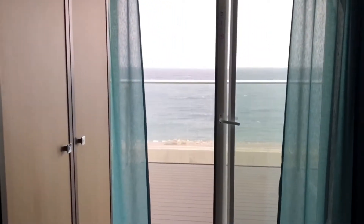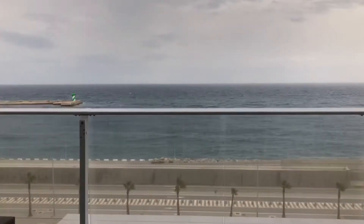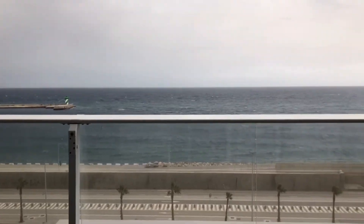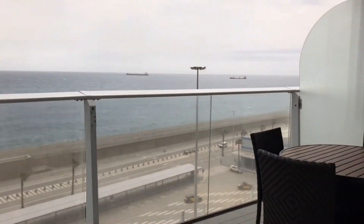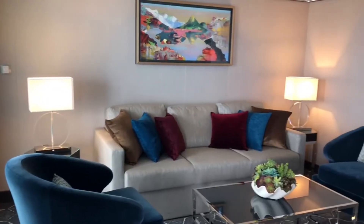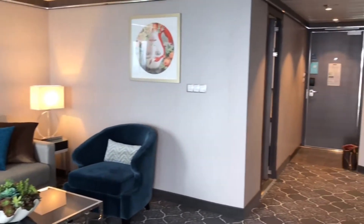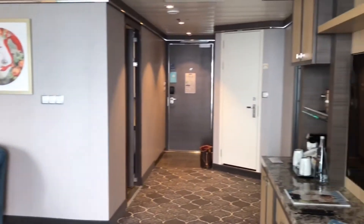Let's go out to the balcony. It's a huge balcony. This is the lounge. Beautiful — it's huge actually. I'm quite surprised by how big it is.